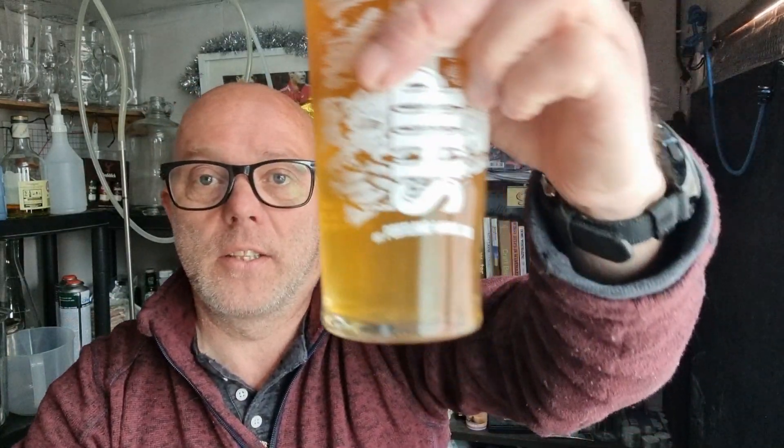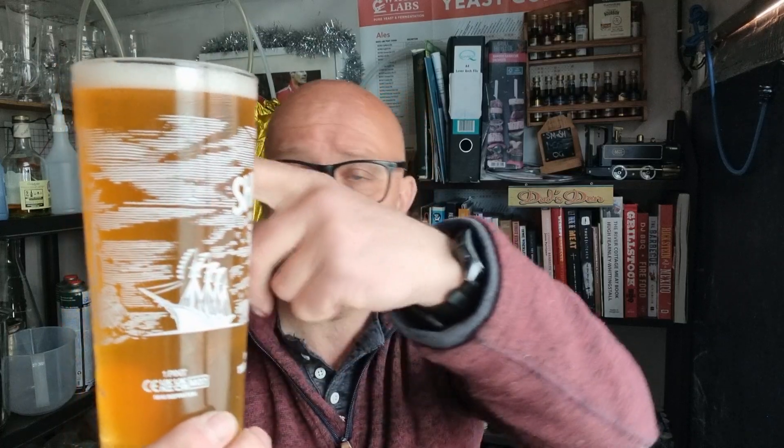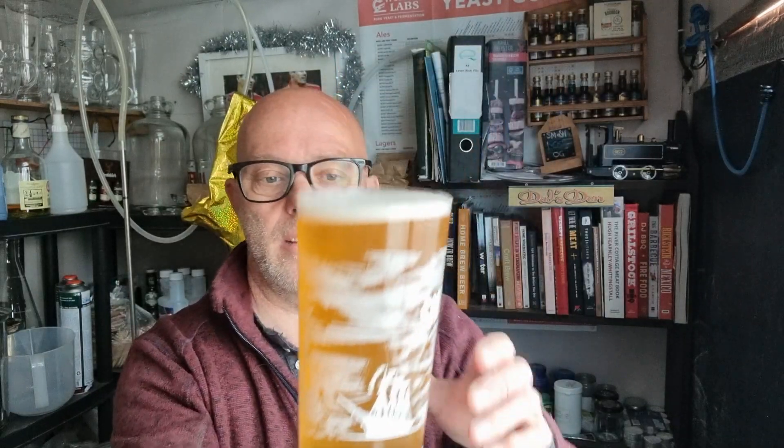Hello, cheers! Happy Thirsty Thursday. I didn't make Homebrew Wednesday so we're having Thirsty Thursday. This is the Nova Lager Pilsner - Novacek as I called it. It's been maybe two weeks in the keg now and it's good, it's really good. It's not as clear as it should be or I'd like it to be, but hey, hazy lager is a thing. That's five and a half percent.